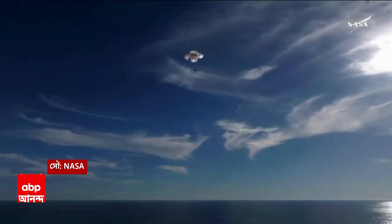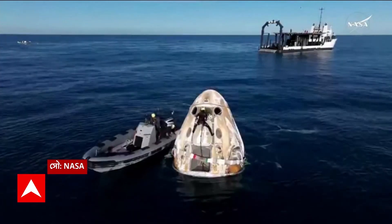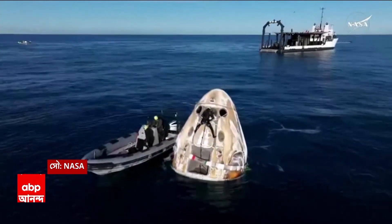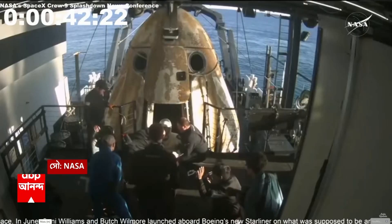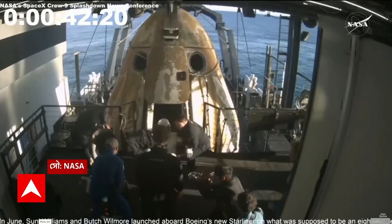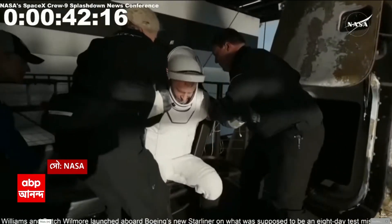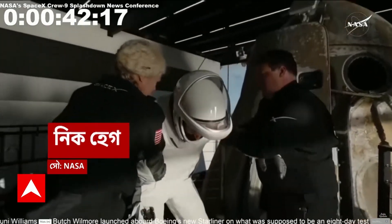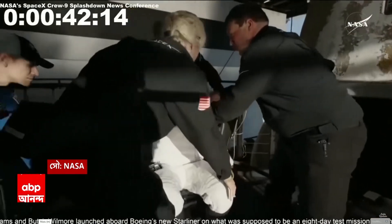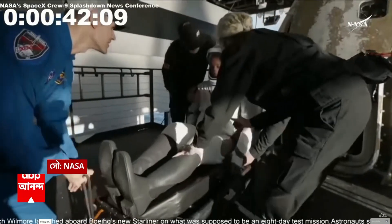It is a gorgeous bluebird day here for the splashdown. And that is NASA astronaut Nick Haig, commander of Crew-9, now out of Crew Dragon Freedom.